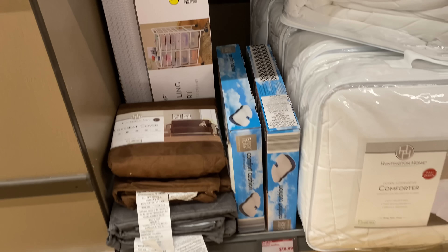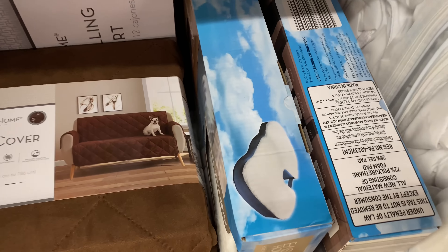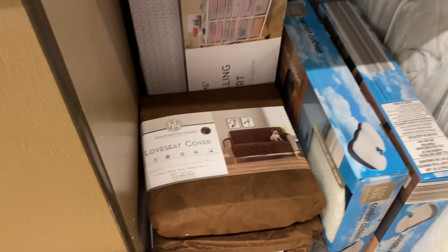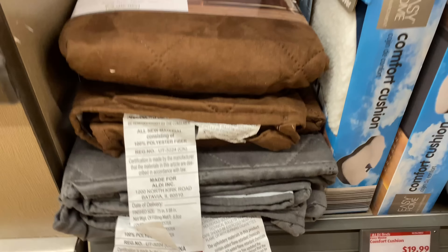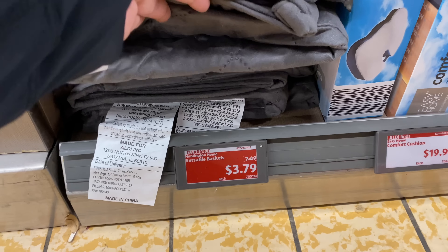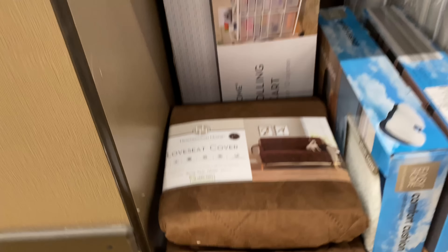The 12-drawer rolling storage cart is $49.99. We have the comfort cushion right here for $19.99. This loveseat cover — the tag isn't for this item, that's something else.